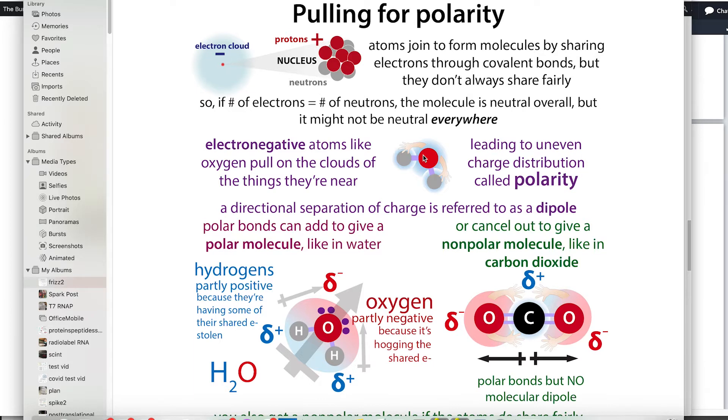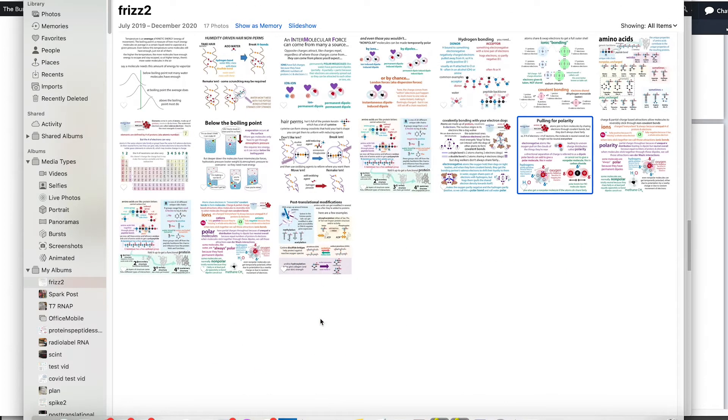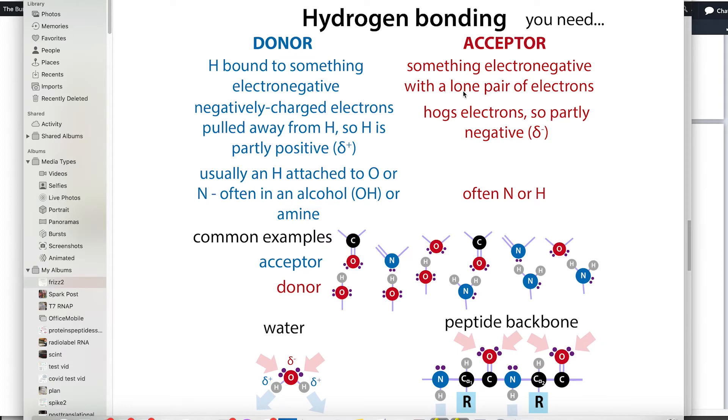Even within a molecule, you can get partial charges by shifting electrons around within the cloud. Water is neutral, but oxygen's electronegativity pulls electrons toward it, making it partly negative while the hydrogens become partly positive. This makes water molecules very sticky to one another. Water can also form hydrogen bonds — they're not covalent and not ionic, but a strong type of non-covalent bond.